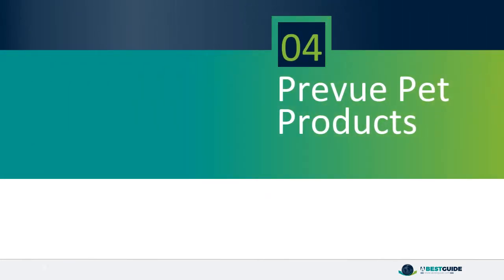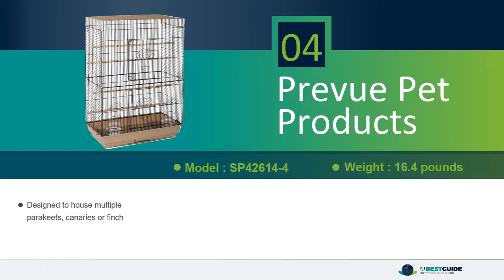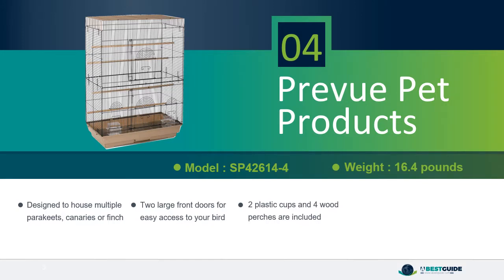Number 4: Preview Pet Products. Designed to house multiple parakeets, canaries, or finches. 2 large front doors for easy access to your bird. 2 plastic cups and 4 wood perches are included. 26 inches long, 14 inches wide, 36 inches high with 1.5 inch wire spacing.